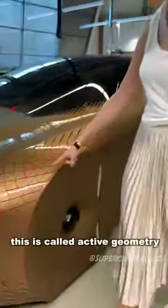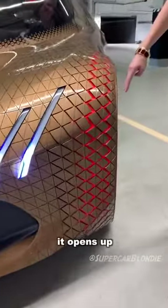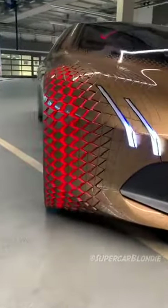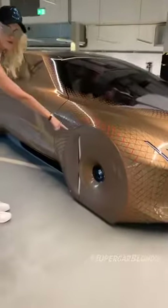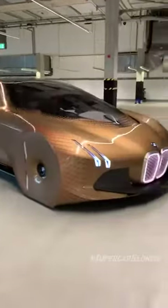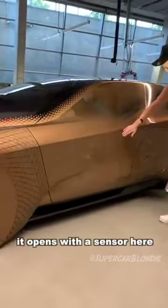This is called active geometry. It opens up when the tire moves because it's all closed up — all of this is closed, so this needs to move. This is the BMW Vision Next 100. It opens with a sensor here.